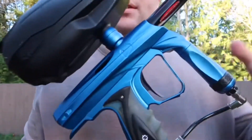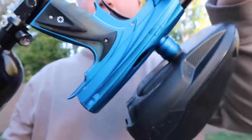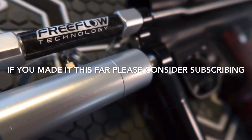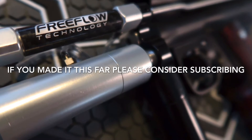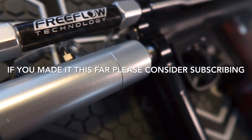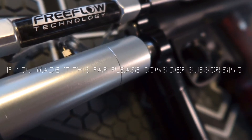By the way, this stock feed neck fits really well with the Bunker Kings — it's nice and tight in there. Thanks guys, see you in the next one. Thanks for watching. Bye.